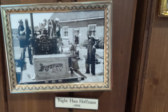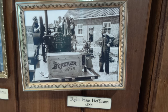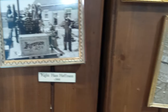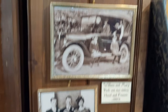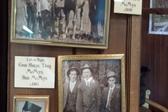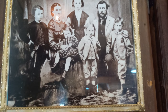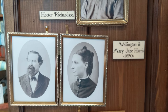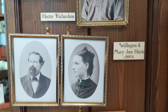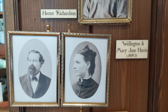Also in the museum are a number of photographs of early settlers from the area. You'll recognize a number of the names — street names which relate to the families that used to have farms. The Hoffmans, the McMinns — there is a street named after the McMinns. And up here, Bonson's. And of course, Wellington and Mary Jane Harris, which is the main street here in Pitt Meadows, is named after the Harris family.